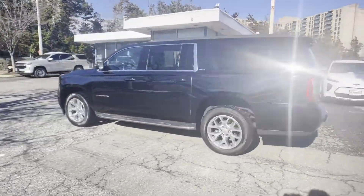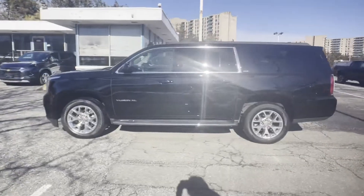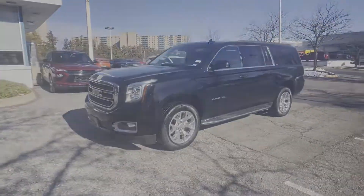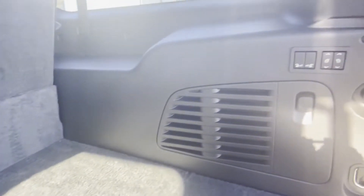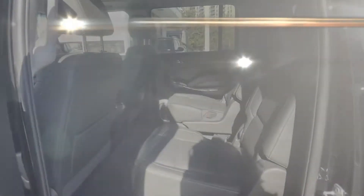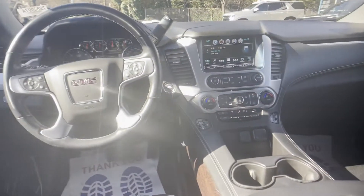Wi-Fi hotspot, satellite radio, premium sound system, multi-zone air conditioning, four-wheel drive, blind spot monitor, parking aid sensor, third row seating, heated side view mirrors, leather seats, backup camera, and passenger seat adjustable lumbar support.